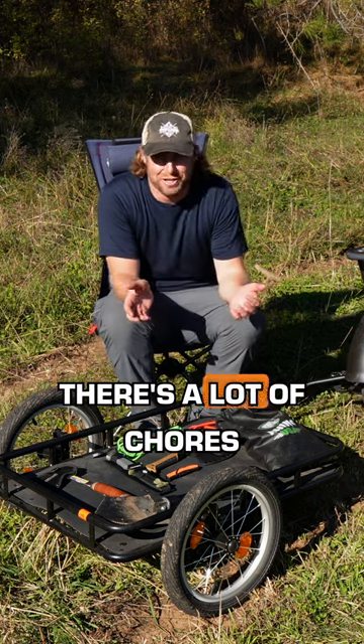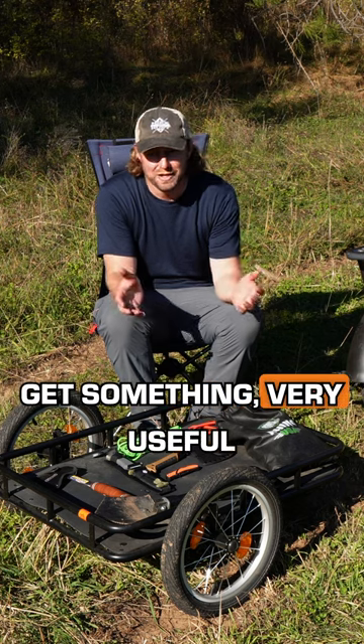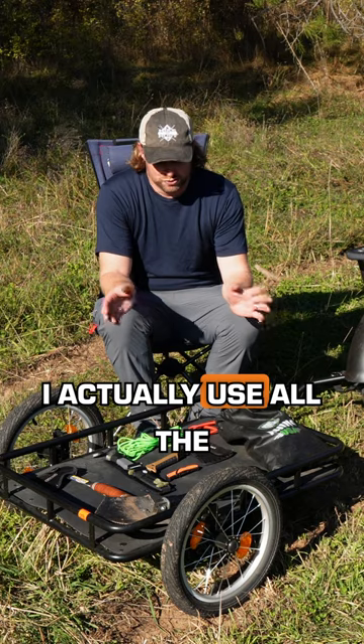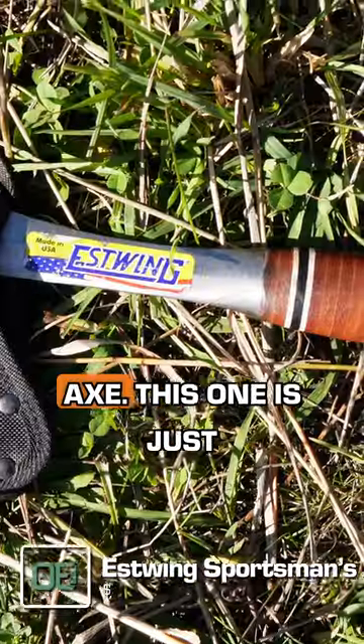Camping isn't all fun and games — there are a lot of chores you have to do. So here are a few tools that are very useful gifts for campers. These are the tools I have in my camp box that I actually use all the time. Number one is probably this Estwing Woodsman Axe — it's just a great quality axe.